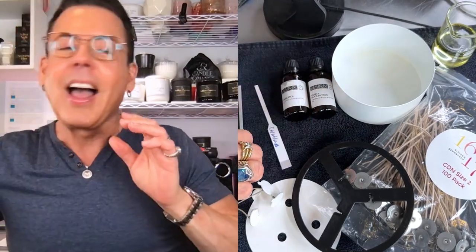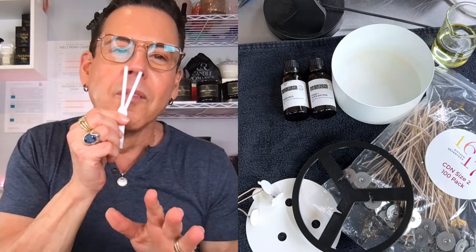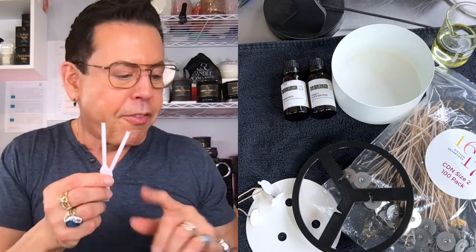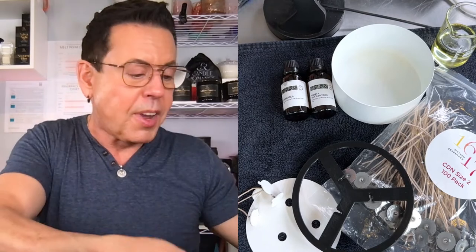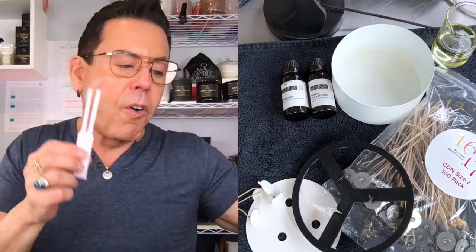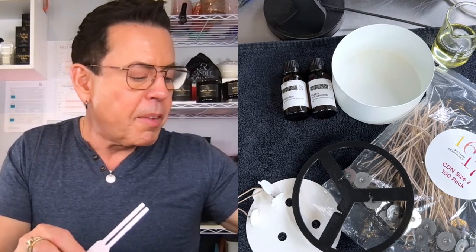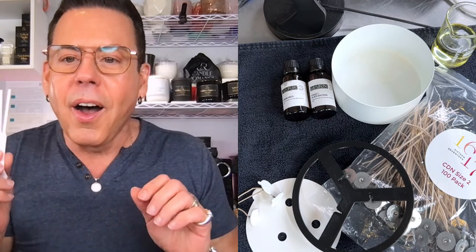I discovered these two fragrances complement each other so well because they have similar notes. Casablanca has top notes of pink pepper, lemon, bergamot, and grapefruit. Violet and Black Saffron has top notes of juniper berries, pomelo, and saffron. For middle notes: Casablanca has cinnamon, saffron, and paprika; Violet and Black Saffron has black violet and crystal rose. Bottom notes: Casablanca has suede, tobacco, and vetiver; the other has blonde woods, vetiver, and raspberry.